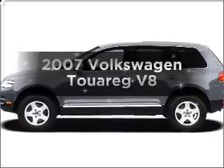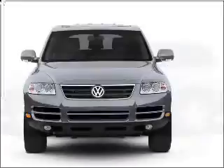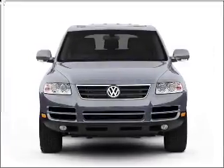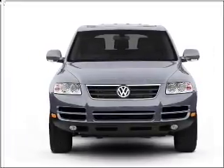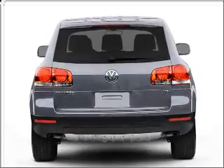Introducing the 2007 Volkswagen Touring. Everything you need under one roof with this great vehicle. With a powerful 8-cylinder engine connected to a smooth-shifting 6-speed automatic transmission, premium wheels lend a distinctive appearance.